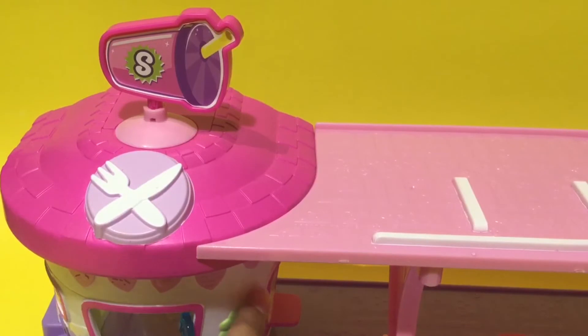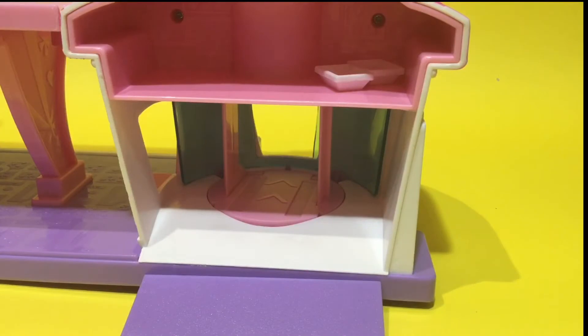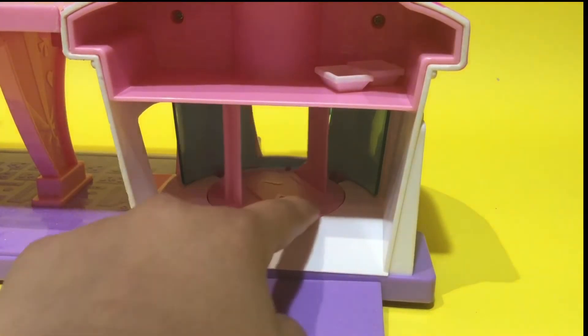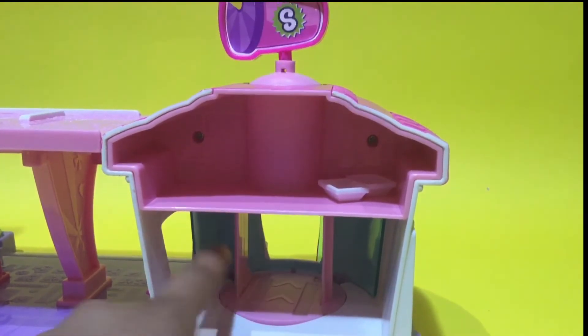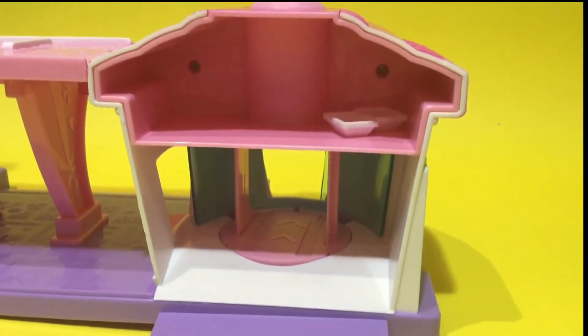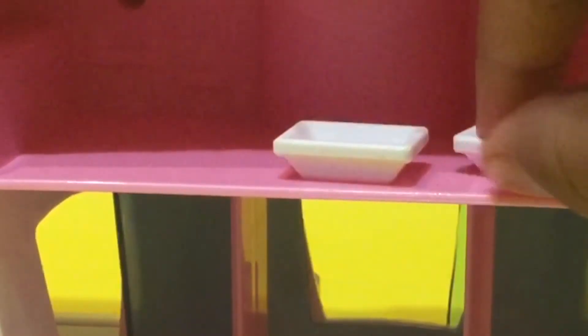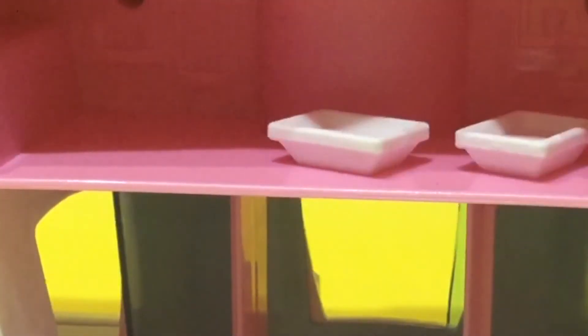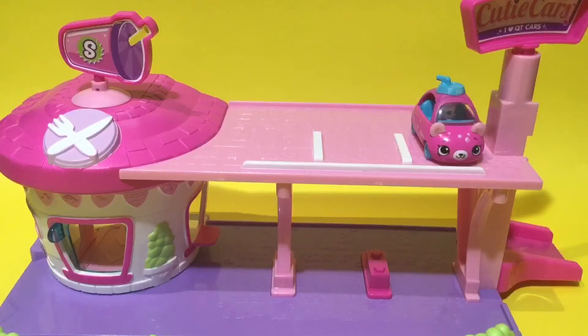Don't forget this place comes with accessories! Let's go inside. Inside the diner, the sign at the top rotates every time the Cutie Car goes to a different customer. And look at this little tray — I find it absolutely cute. We also have a little ramp that goes up so the Cutie Car can drive in.